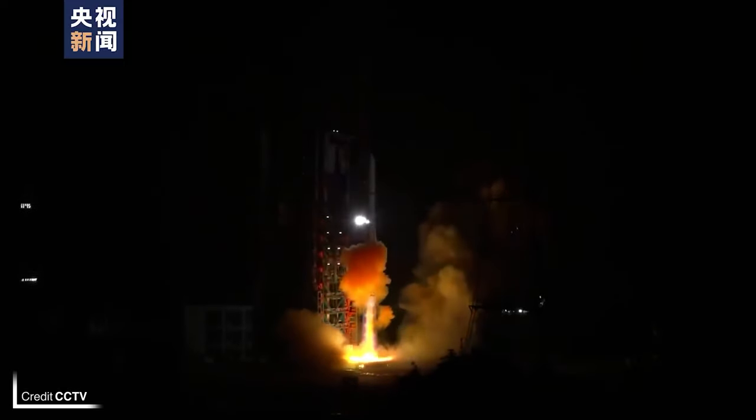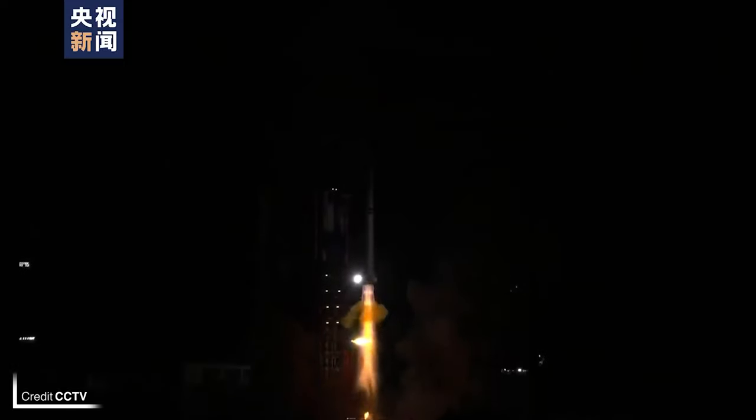It's time for some launches, starting with three YAOGAN-36 satellites, which were launched on a Long March 2D at 1338 UTC on September 26th from LC-3 at the Xichang Satellite Launch Center in China. As these are reconnaissance satellites, not a lot of information is shared, but it can be worked out that they were placed into a 499 by 486 kilometre near-circular orbit.